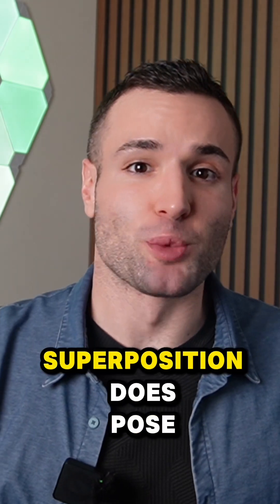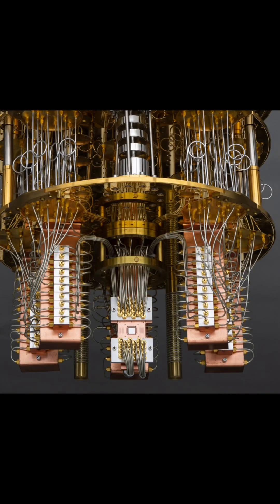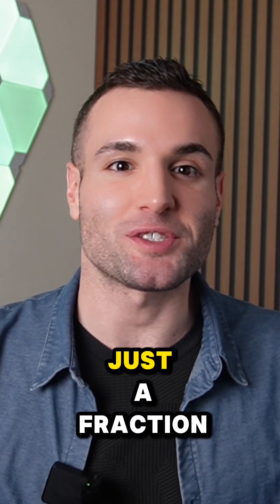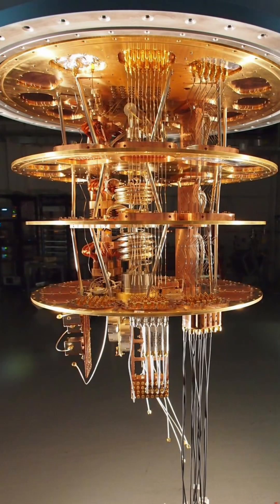However, the state of superposition does pose its own challenges. These qubits are wobbly and prone to errors from noise and interference. This is why they have these immense coils keeping them at the coldest temperature possible, just a fraction of a degree above absolute zero. These massive cooling systems, called dilution refrigerators, are essential for maintaining the delicate quantum states.